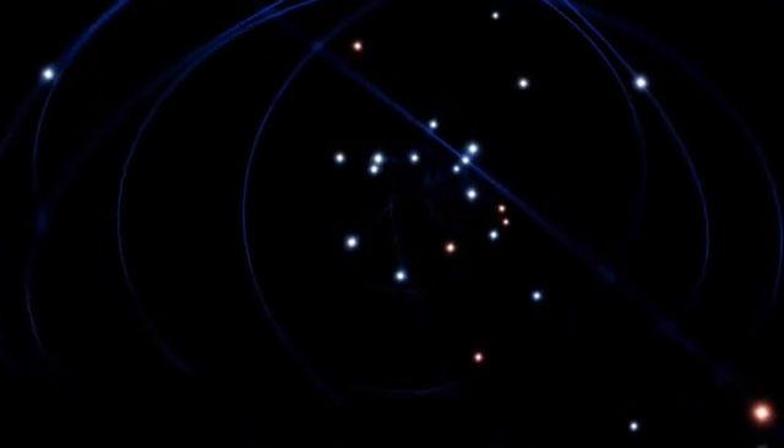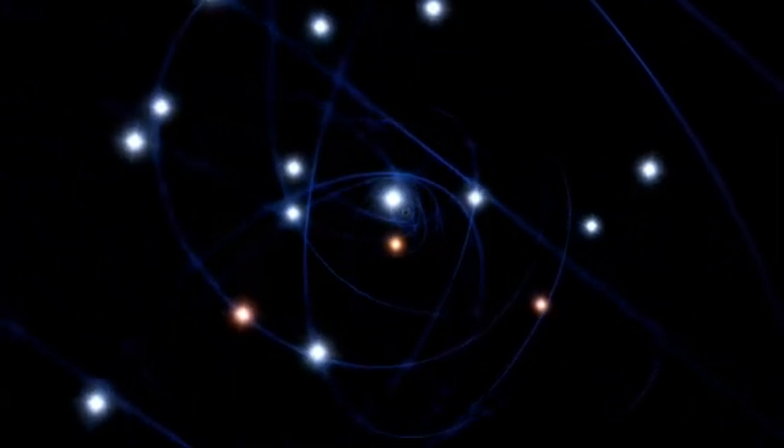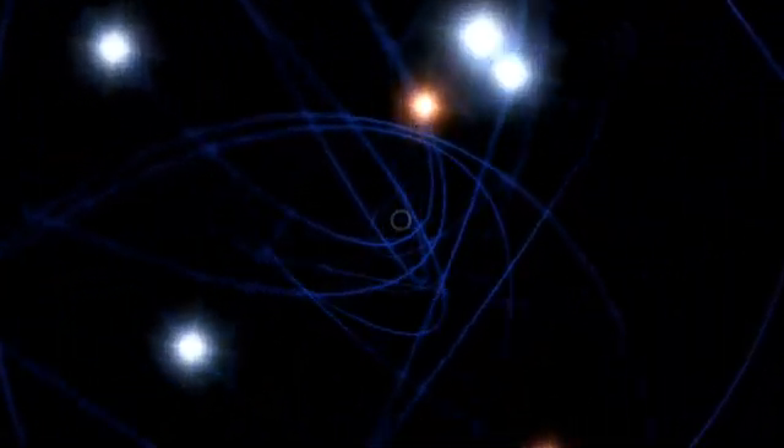The galactic centre harbours the closest supermassive black hole known, and the one that is also the largest in terms of its angular diameter on the sky, making it the best choice for a detailed study of black holes.